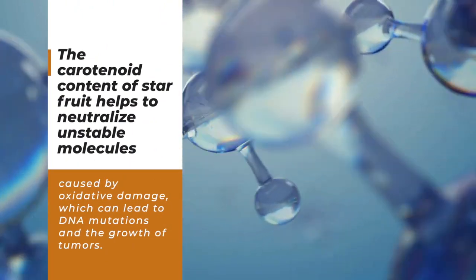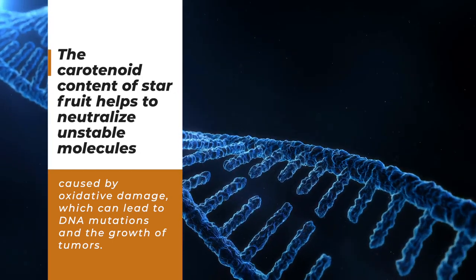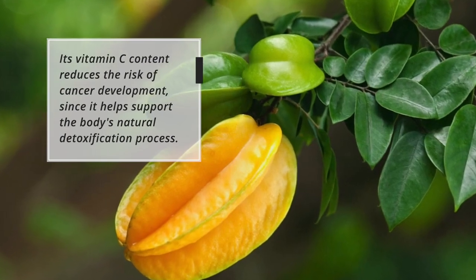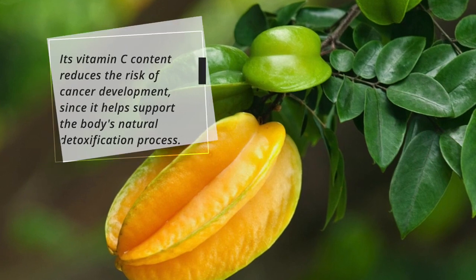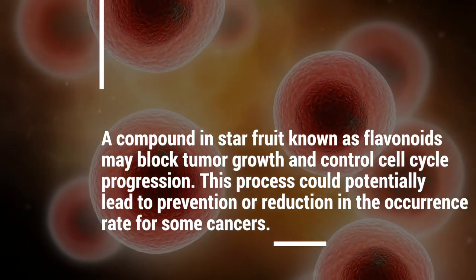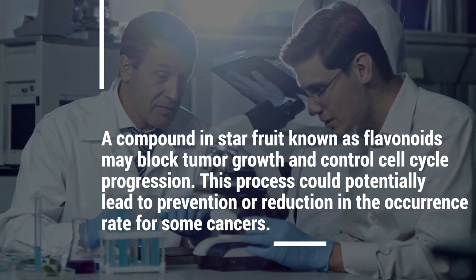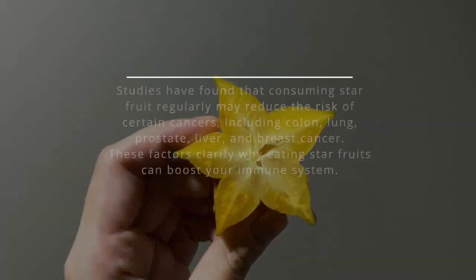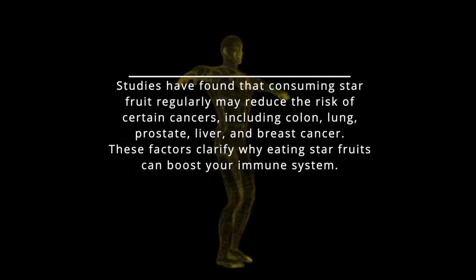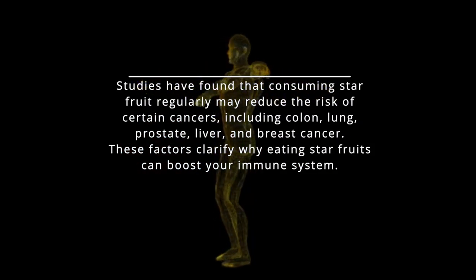The carotenoid content of starfruit helps to neutralize unstable molecules caused by oxidative damage, which can lead to DNA mutations and the growth of tumors. Its vitamin C content reduces the risk of cancer development, since it helps support the body's natural detoxification process. A compound in starfruit known as flavonoids may block tumor growth and control cell cycle progression, potentially leading to prevention or reduction in the occurrence rate for some cancers. Studies have found that consuming starfruit regularly may reduce the risk of certain cancers, including colon, lung, prostate, liver, and breast cancer. These factors clarify why eating starfruits can boost your immune system.